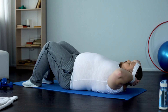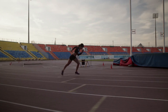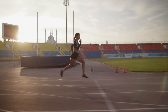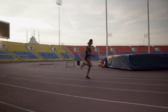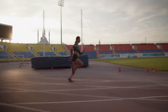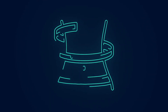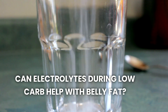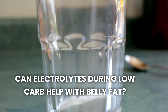High-intensity interval training, known as HIIT, is one of the most effective exercises for burning belly fat. HIIT involves short bursts of intense activity followed by brief periods of rest. This type of training boosts your metabolism, increases fat oxidation, and improves insulin sensitivity. Studies have shown that HIIT can significantly reduce belly fat in a short amount of time, making it a highly efficient workout for weight loss.